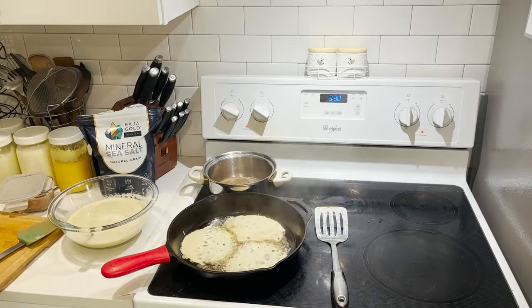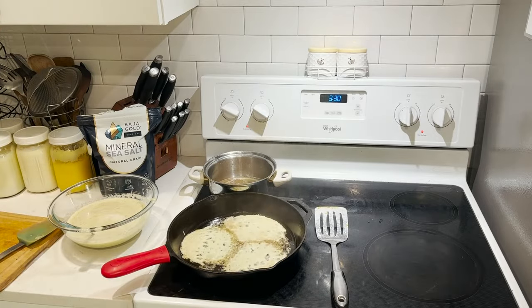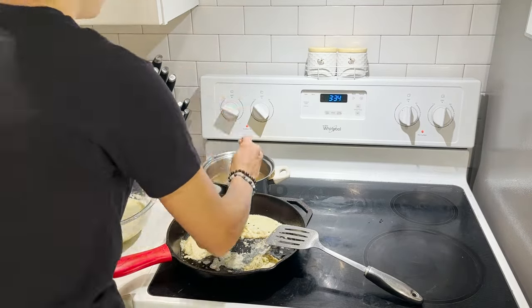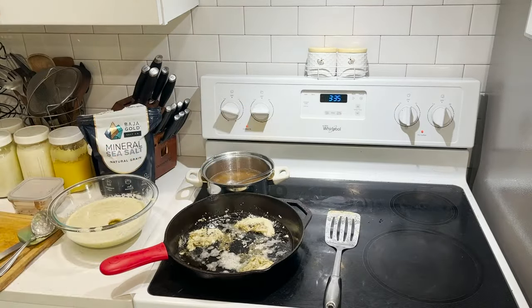The nut butter I'm using is fermented almond butter. I have a video where I show how to make fermented nut butters, and I had that already made and in the fridge, so I have that ready to go and ready to use.